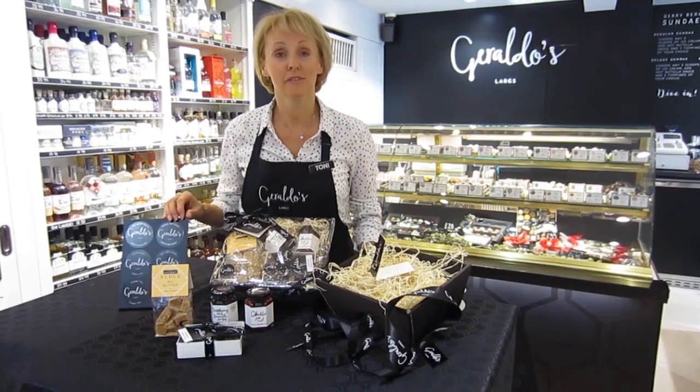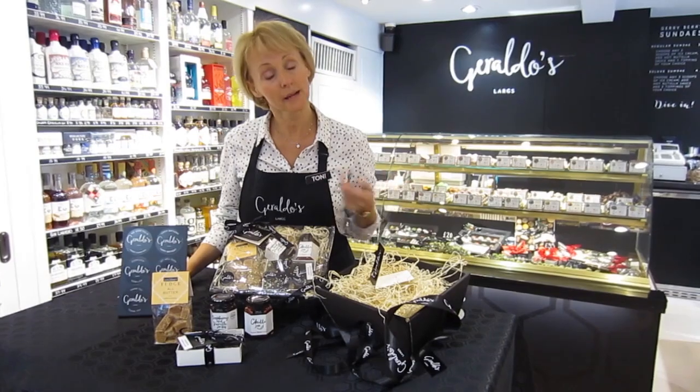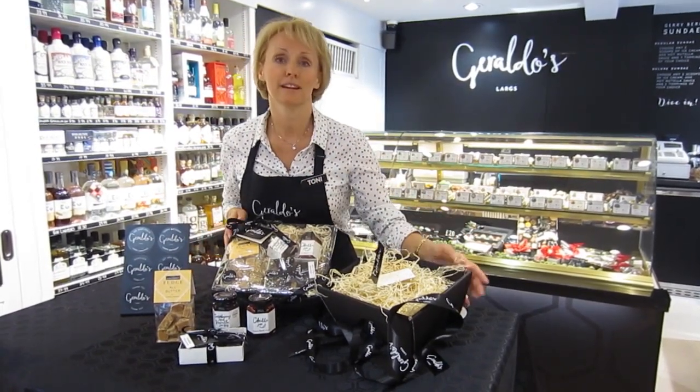Our staff are more than willing to help you choose a selection of products. Just pick up a basket, tell them what your budget is and we will do the rest and make it up for you.